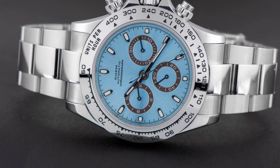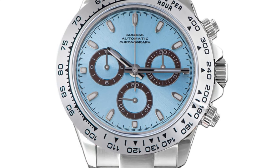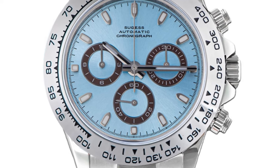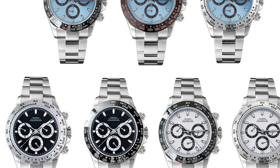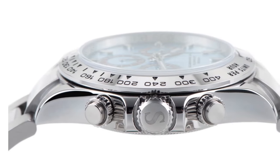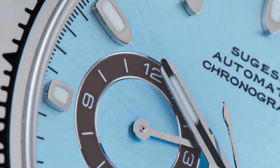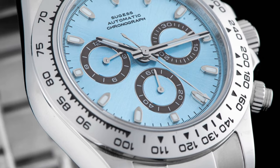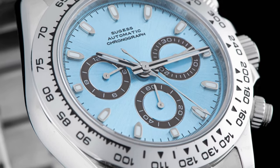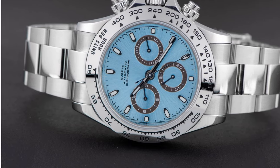One notable feature is its automatic self-wind movement, eliminating the need for manual winding and ensuring accurate timekeeping. The sapphire crystal dial window offers excellent scratch resistance, keeping the watch looking pristine. With its simple and elegant style, the Sugist Daytona is suitable for both formal and casual occasions. Its quality construction, automatic movement, and versatile style make it a suitable accessory for watch enthusiasts and individuals seeking a reliable and stylish timepiece.